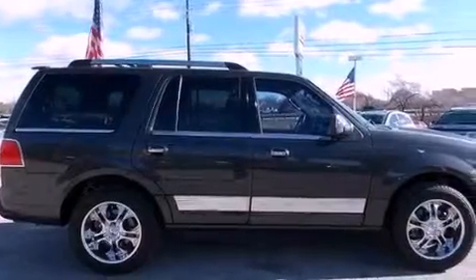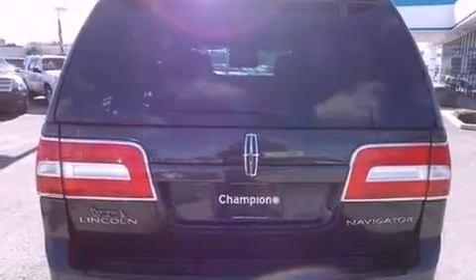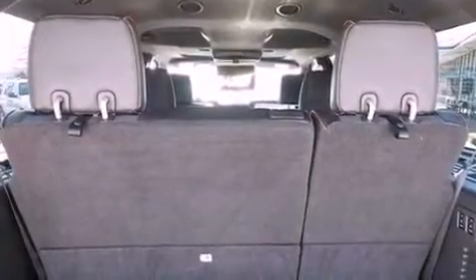Its top features include a multi-link front suspension and a tire pressure monitoring system. The following features are also included: speed sensitive volume controls, a premium audio system, traction control and stability control systems, and high-intensity headlights.